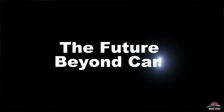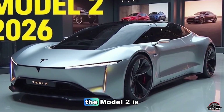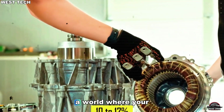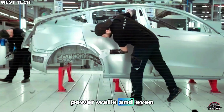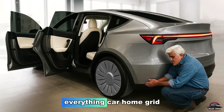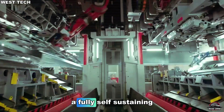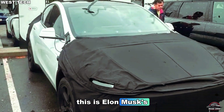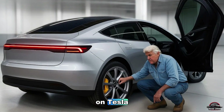The Model 2 is part of Tesla's grand ecosystem — a world where your car connects to solar roofs, Powerwalls, and even powers your home. Everything — car, home, grid — linked by AI. A fully self-sustaining planet built on Tesla technology. This is Elon Musk's true endgame: a world that runs on Tesla.